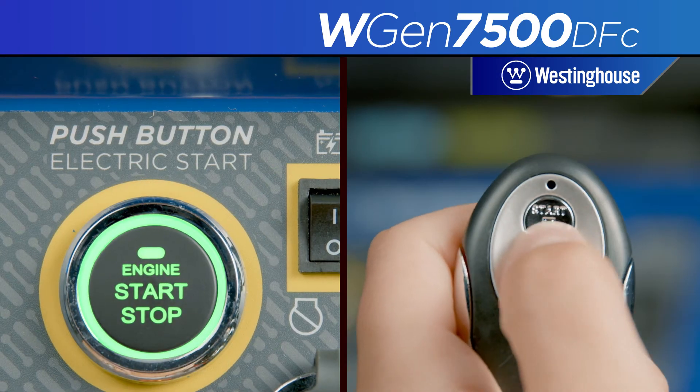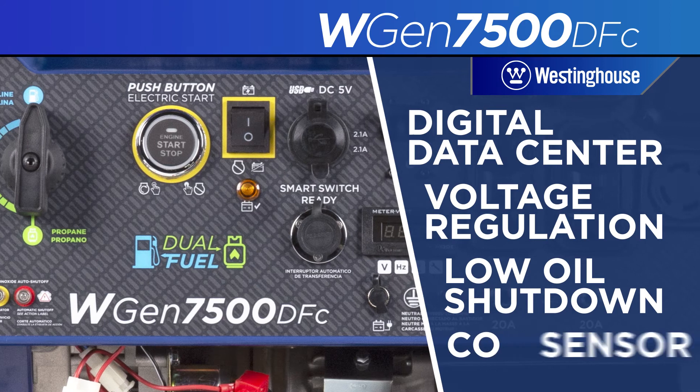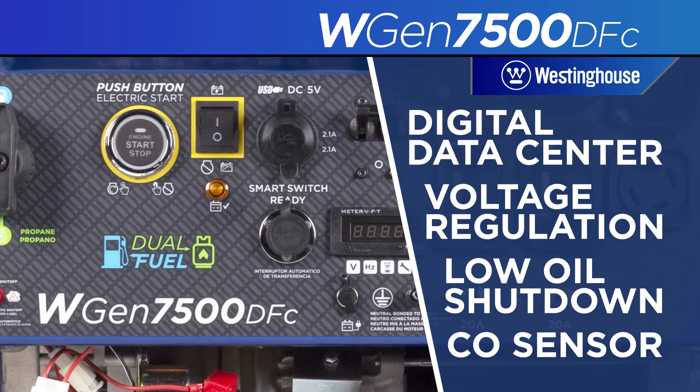The push button start, remote start key fob, and array of built-in safety features make it a smart, versatile solution to your portable power needs.